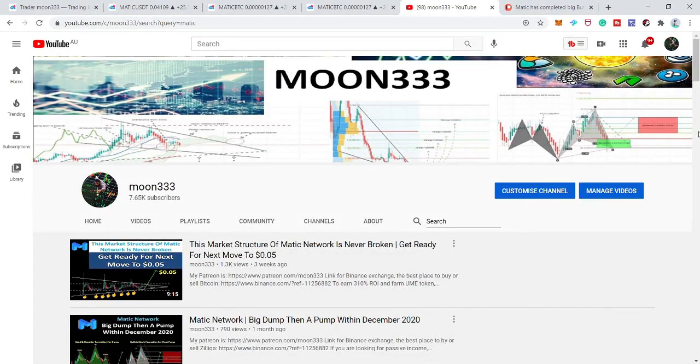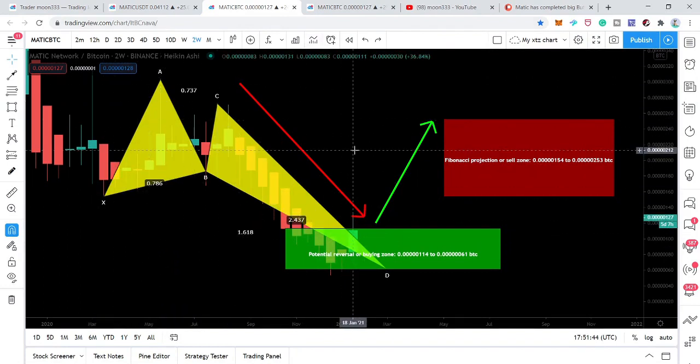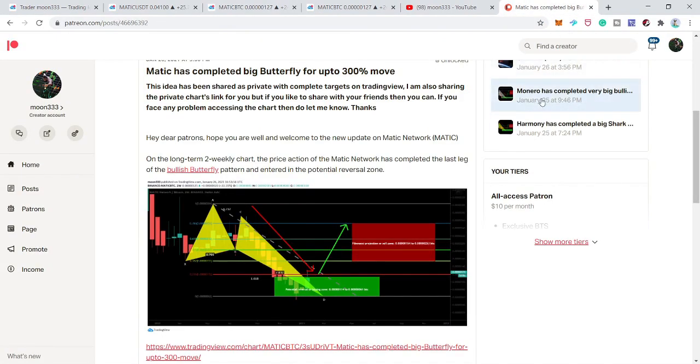Hey friends, this is Arthur for PureWell, and welcome to the new update on Medic Network token. In my previous video I told you that the price action of Medic Network can break out this triangle, and in today's video I'm also going to show you a very big bullish setup that Medic Network has completed in the Bitcoin market with the Bitcoin pair. This is also one of my suggested trades for my Patreon — the link is in the video description.